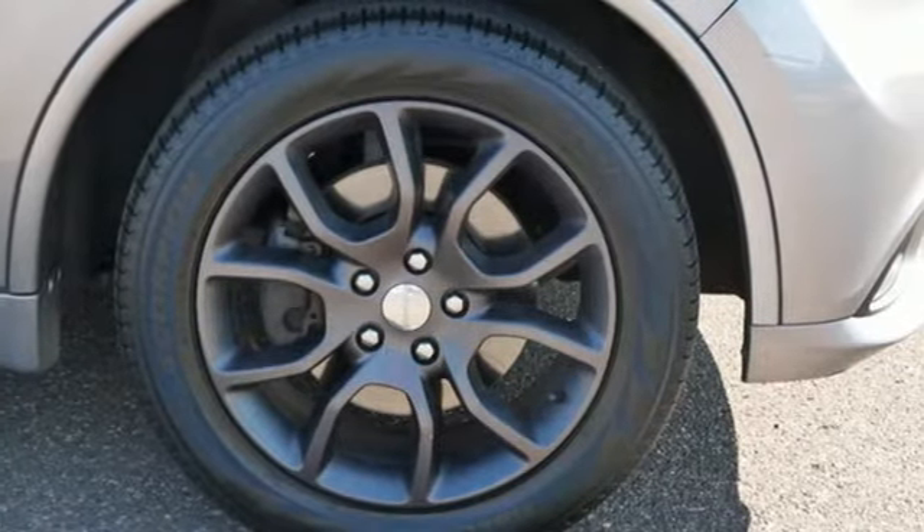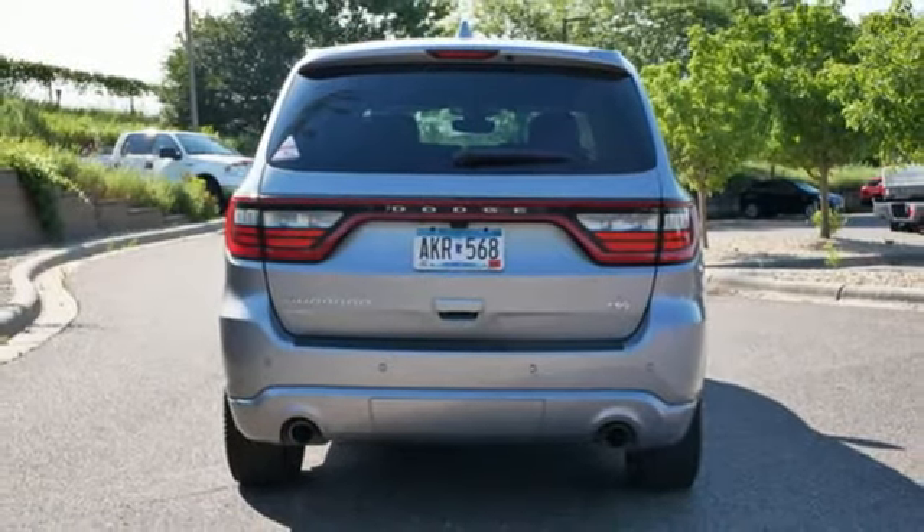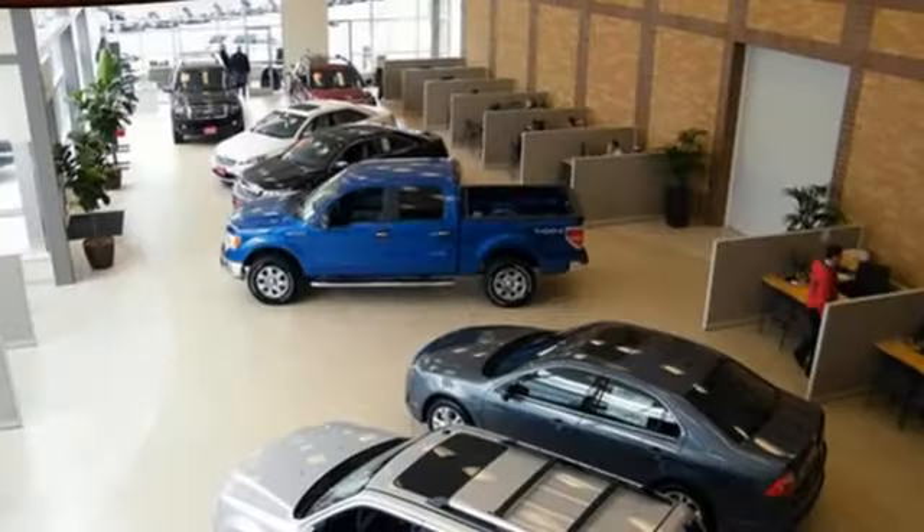Heated steering wheel, memory exterior door mirror settings, external memory control, express open and close sliding and tilting sunroof, memory audio settings, and integrated navigation system.